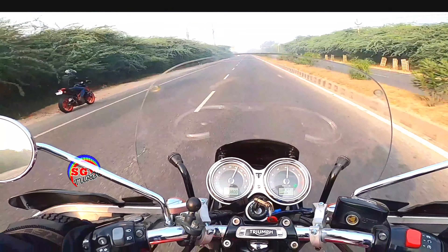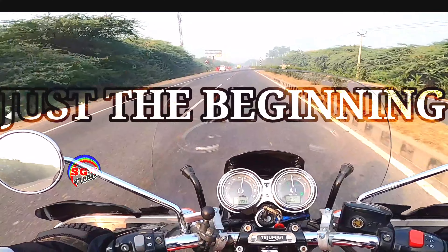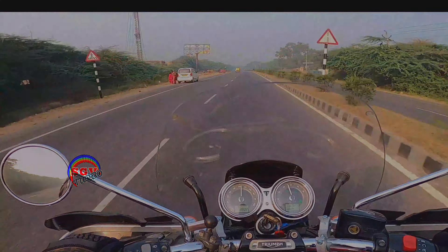That was fun. Now I am going to the highway. There is a Benelli 600i — let's see that. We are on the highway now — fantastic weather.